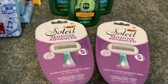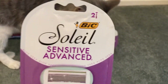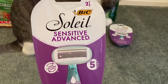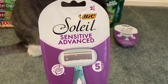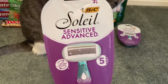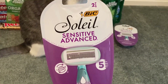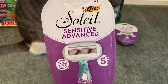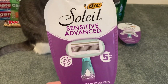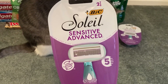I also paired that with the BIC Soleil Sensitive Advanced razors — you could also grab the smooth scented razors. These are on sale for $5.99, so two would be $11.98. There's a new $5 digital off one and a $1 printable from us.bic.com. After the $5 digital and $1 printable, you'd pay $5.98 at the register. But Checkout 51 has a rebate giving $6 back when you buy two at Target or Walgreens, making both razors free plus a two-cent moneymaker.